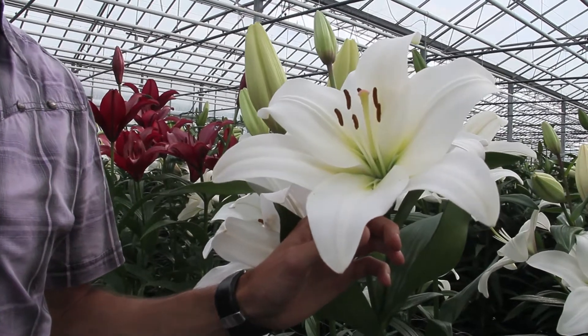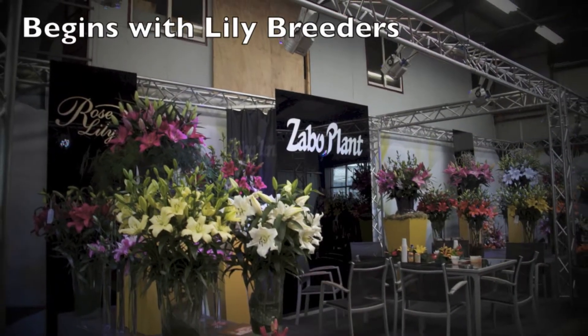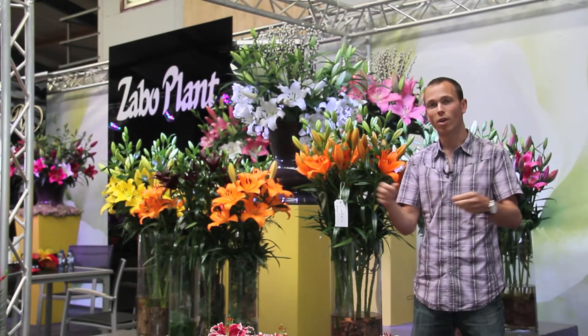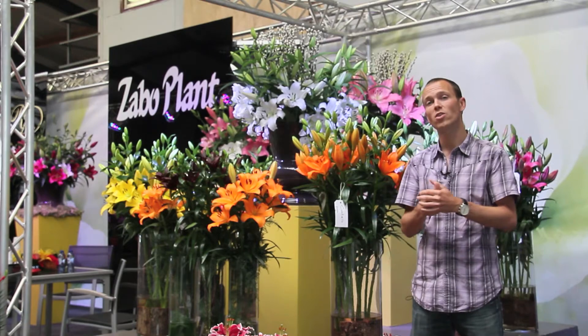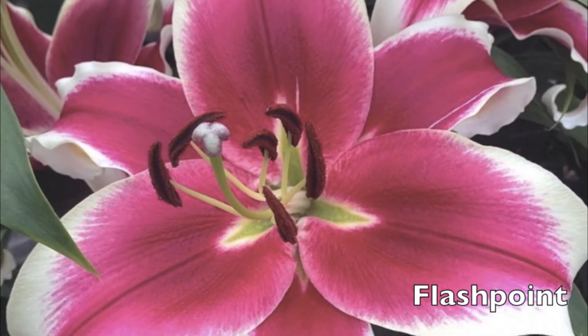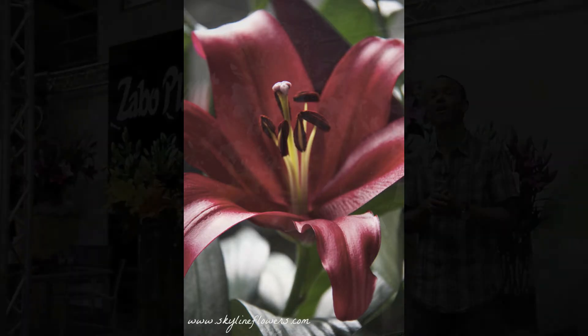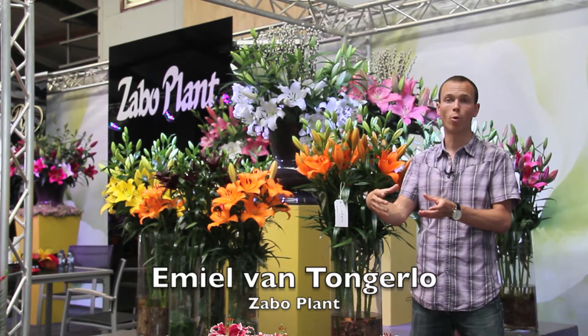Zabo's Emil van Tangerlo explains the starting point of the lilies, and it begins with lily breeders. They make the crosses between two varieties and make new varieties ready to introduce in the market. Some new ones include Flashpoint and Formia, to name a couple, and they try to sell their licenses to bulb growers.